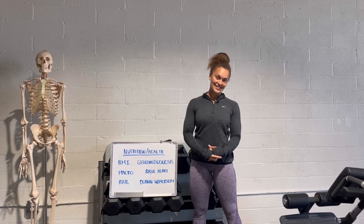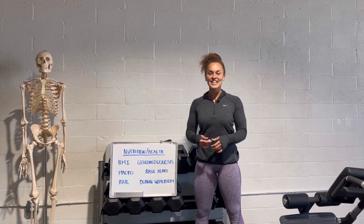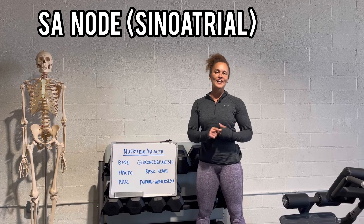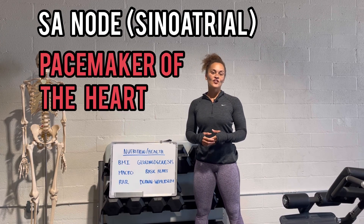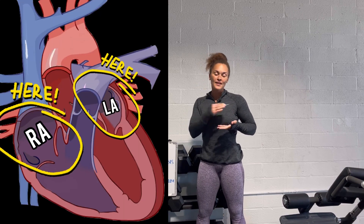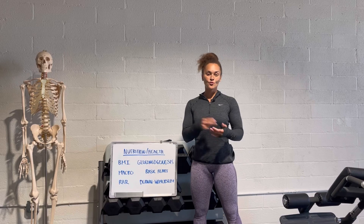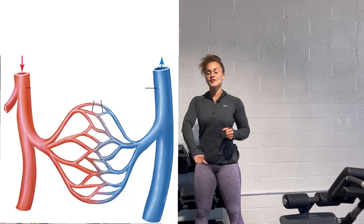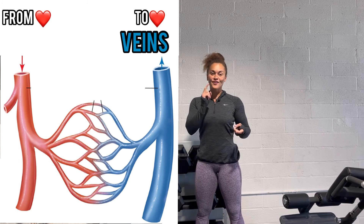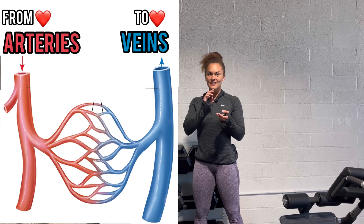Next: basic heart anatomy. You're going to know the very bare minimum. You have your SA node — the sinoatrial node — which is the pacemaker of the heart. You also have two chambers: the superior chambers on either side are your atria, and the inferior chambers below are your ventricles. There are two blood vessel types: veins carry blood towards the heart, and arteries carry blood away from the heart. Think A for away — arteries, away from the heart.